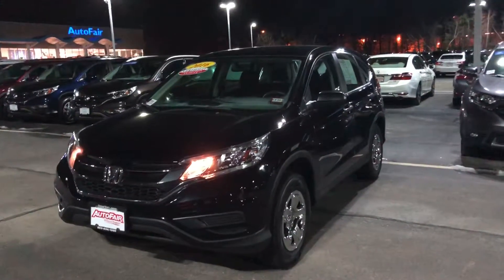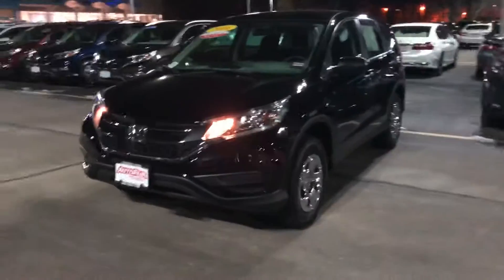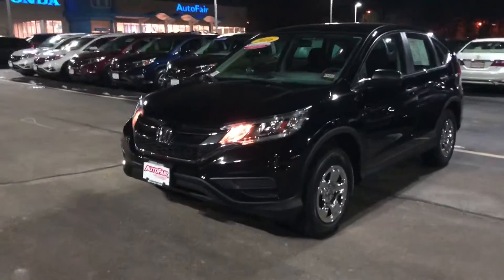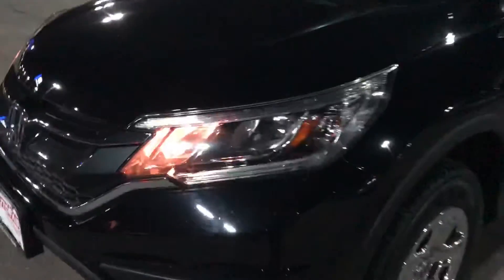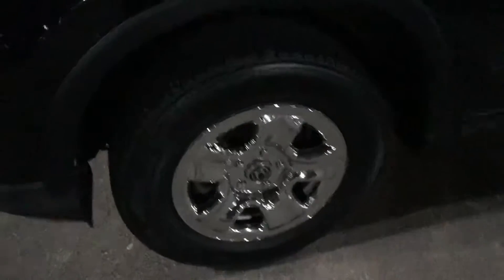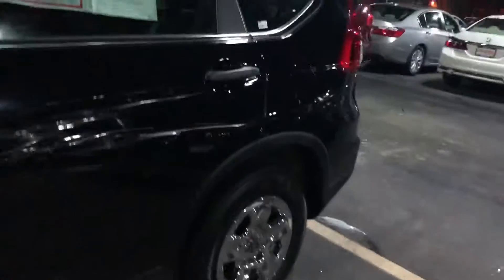Hello Debra, this is Keith down here at Auto Fair Honda. I just wanted to give you a brief walk-around of the 2016 Honda CR-V LX that you inquired about. You have some beautiful halogen headlights and some nice all-season tires that are in great shape. It's a little bit hard to see out here at night, but if you wanted to get a better look, I'd be more than happy to show you during the daytime.